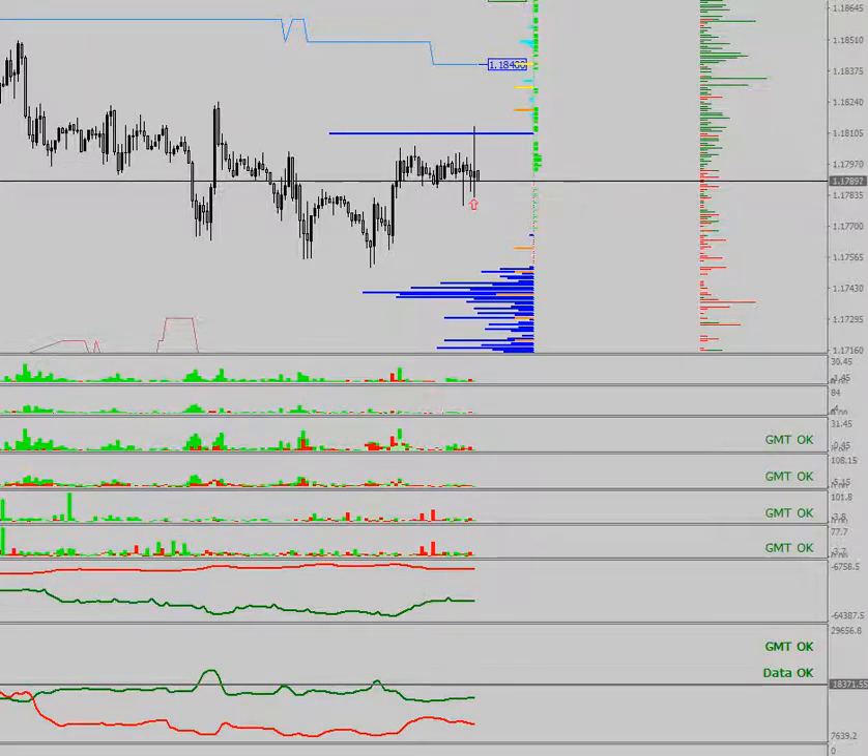Ladies and gentlemen, welcome. Today is the 22nd of July 2021, it's one minute past two o'clock local time. This is EURUSD on a one-hour chart at 1.17892 — a classical example, which is why I wanted to make this video.